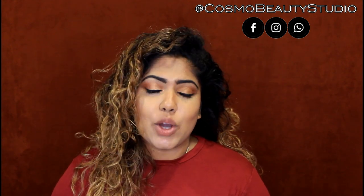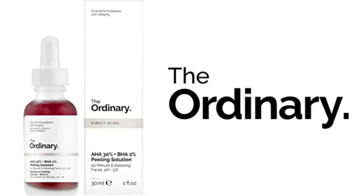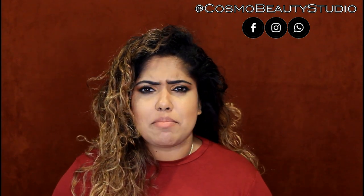Another option from The Ordinary is the AHA Peel Mask. You can use it as a makeup oil as well.